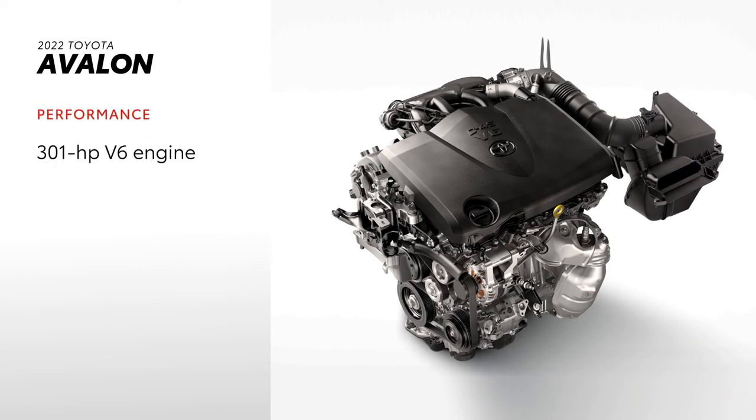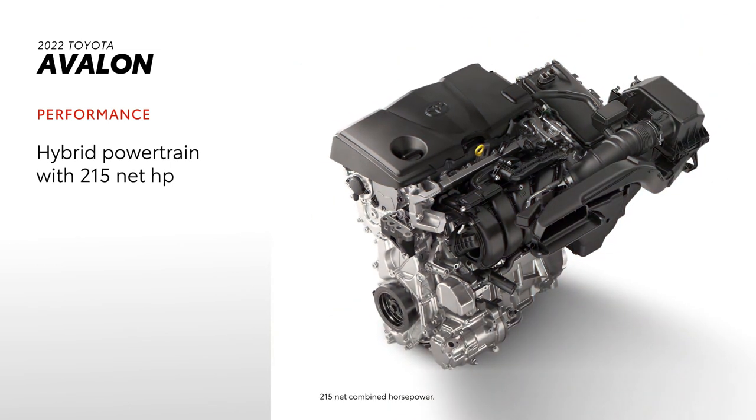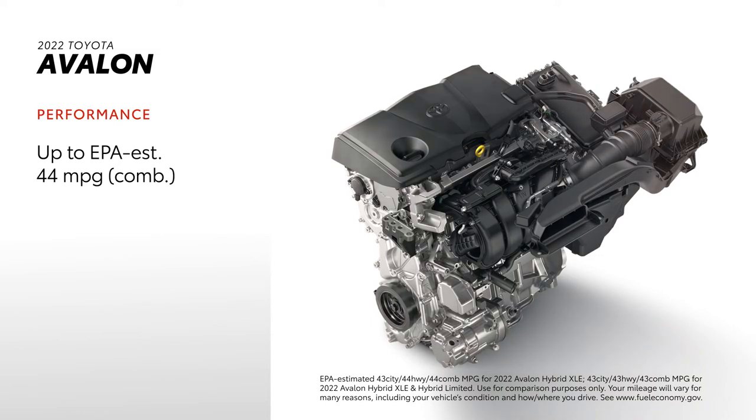Avalon's performance comes from either a 301-horsepower V6 engine or a hybrid powertrain that offers 215 net horsepower and an EPA-estimated 44 MPG combined rating on XLE. Avalon XSE and Limited aren't far behind, with EPA-estimated 43 MPG combined ratings.